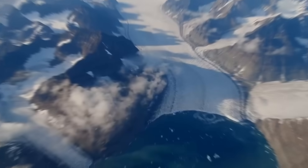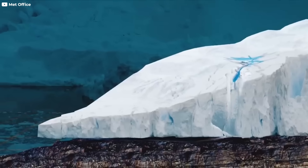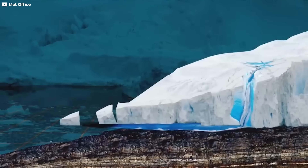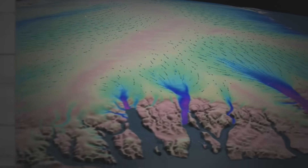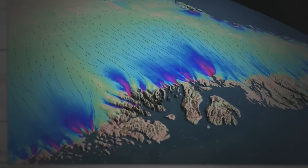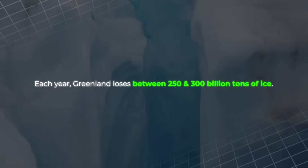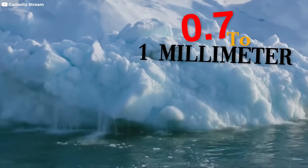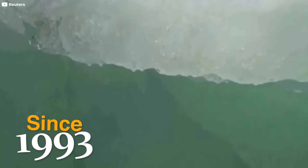Glaciers are thinning, the edges of the ice sheet are cracking and retreating. In some places, rivers of meltwater race across the surface, carving deep blue streams. That water eventually plunges down into moulins — vertical shafts in the ice — reaching the bedrock and lubricating the ice sheet's base, making it slide faster into the sea. Each year, Greenland loses between 250 and 300 billion tons of ice, enough to raise global sea levels by 0.7 to 1 millimeter annually. Since 1993, Greenland's melting has already added over half an inch to the world's oceans.